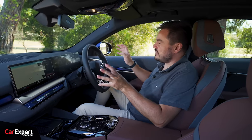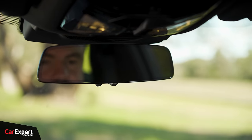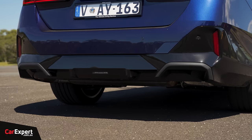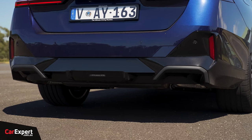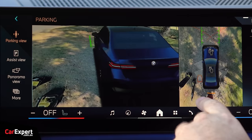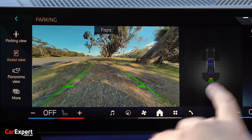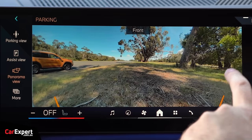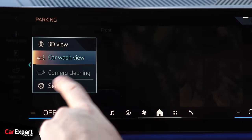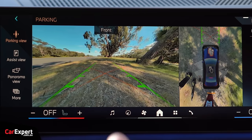What about safety tech? You have a stack of it here — autonomous emergency braking with pedestrian and cyclist detection, auto-dimming rear vision mirror, blind spot monitoring, lane departure warning, a lane-keeping assistant, radar cruise control, front and rear cross-traffic alert, front and rear parking sensors, and a 360 camera. The 360 camera gives you a number of different views including panoramic, and there's even a car wash view top-down so you can make sure you don't scratch your wheels, plus a camera cleaning function. Camera quality is not amazing — it's quite grainy — but it's okay overall.